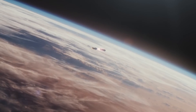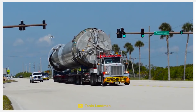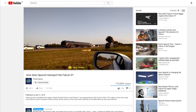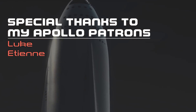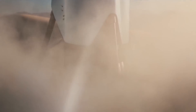If you enjoyed this video and would like to contribute to Primal Space, please visit patreon.com/primalspace. If you would like to learn more about how rockets are transported, check out my video on how SpaceX transport the Falcon 9. Make sure you're subscribed so you can join in the discussion as we continue to learn more about all things space. Thank you very much for watching and I'll see you in the next video.